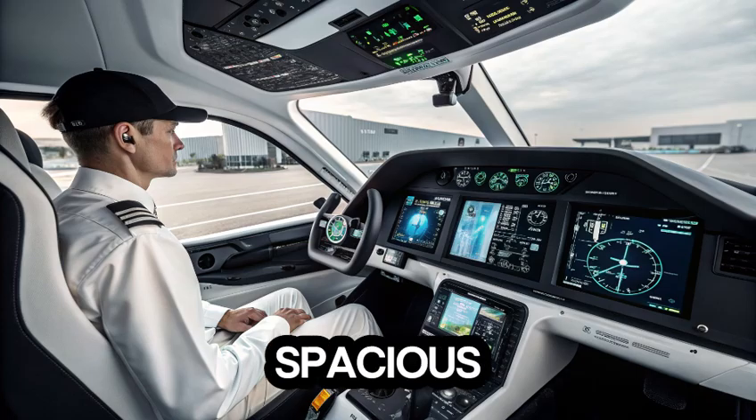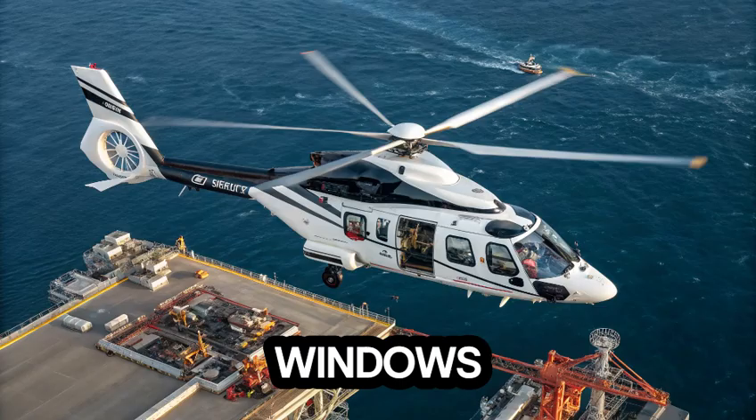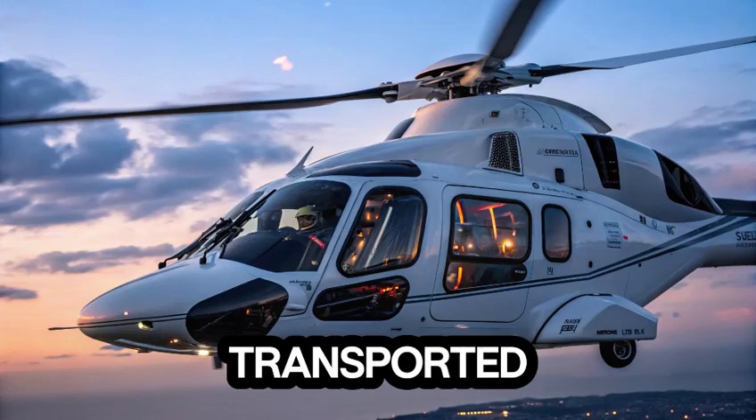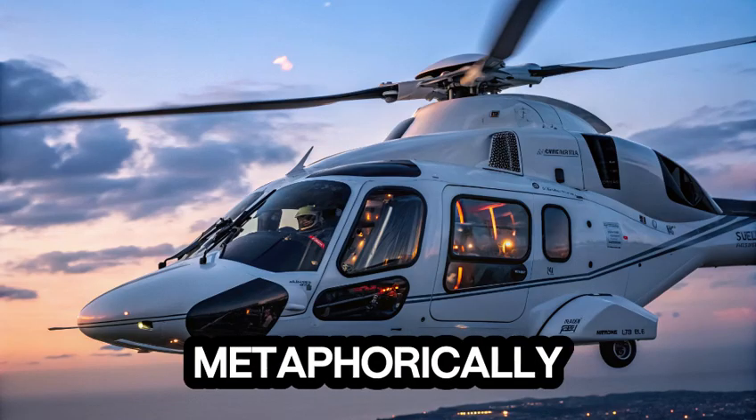Inside, the cabin is spacious and drenched in natural light, thanks to oversized windows that blur the line between cockpit and clouds. Passengers aren't just being transported — they are being elevated, both literally and metaphorically.